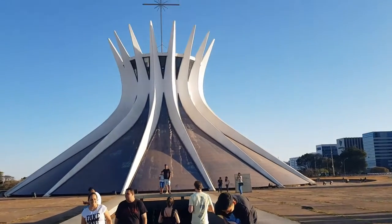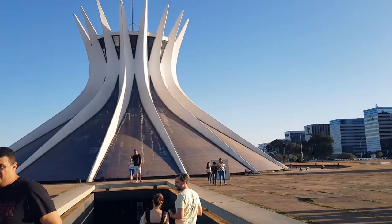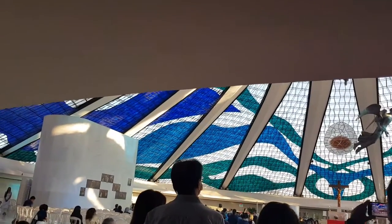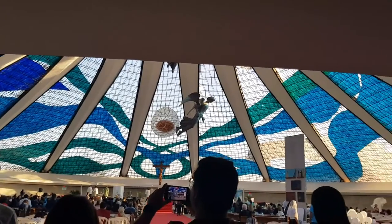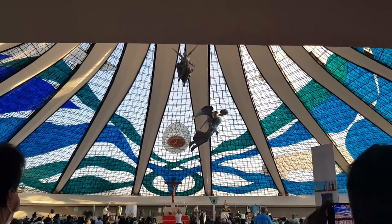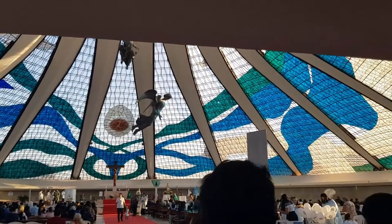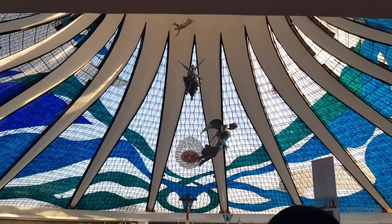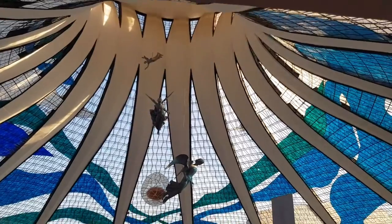Visitors enter through a dark tunnel and emerge into a bright space with a glass roof — this is beautiful. When you look at the roof you see many different colors; it's made out of ceramic glass in white and blue. It holds about 4,000 people.